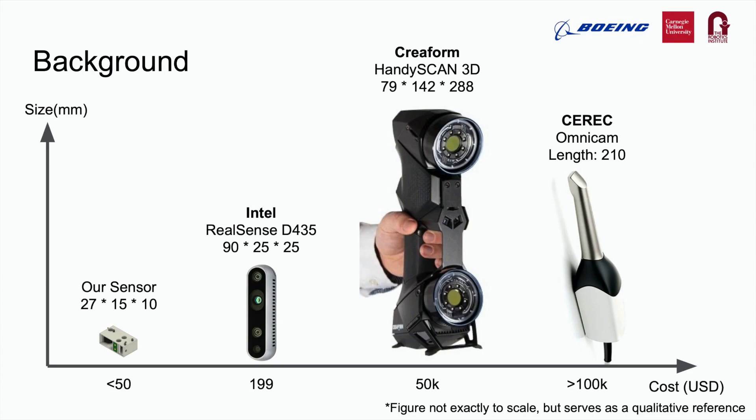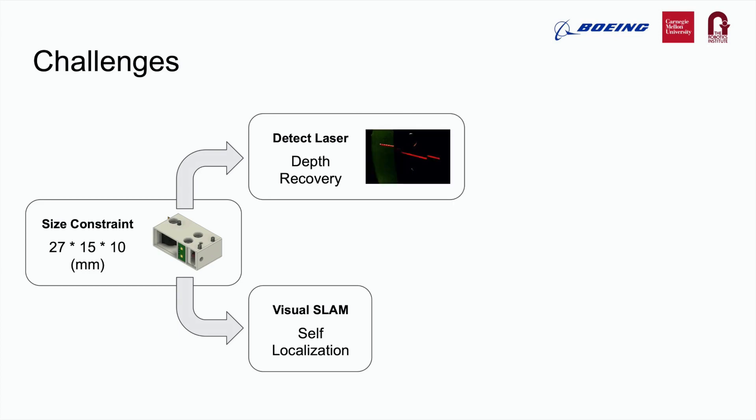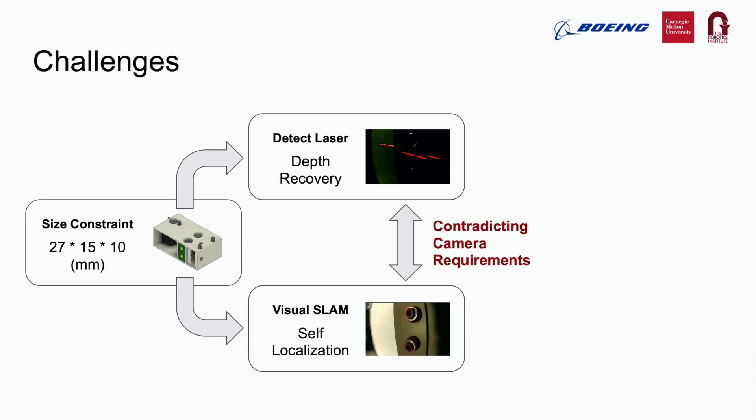Following the design framework we proposed, we created a low-cost sensor prototype which is miniature with the size of a fingertip, performs well in close range, and has self-localization capability. Our sensor framework for designing miniature 3D sensors addresses several challenges. Because of the size constraint, only one camera can fit in the system. This single camera is used for both detecting laser stripes and Visual SLAM. Laser stripe detection benefits from high contrast images with low exposure, while Visual SLAM needs well-illuminated images for better feature extraction — these two requirements contradict each other. Additionally, monocular SLAM suffers from scale ambiguity compared to stereo SLAM, and scale ambiguity makes localization inaccurate, dramatically undermining scan quality.